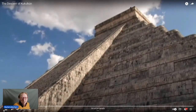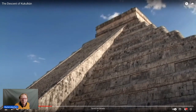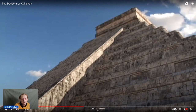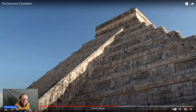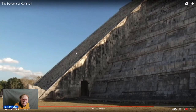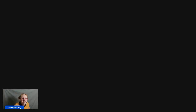I'm going to try and share my screen so that you can watch this together. It's been sped up to show you what happens. Watch this shadow down here as the spring equinox happens. Can you see the wavy lines? And then at the end you've got the head of the snake. Look at that. And then as it passes, it goes. That is pretty amazing.